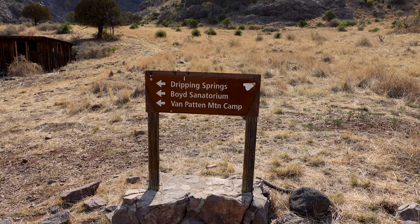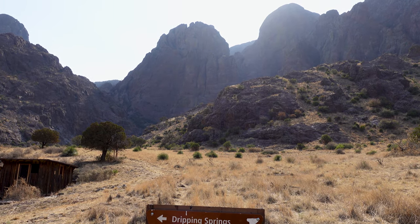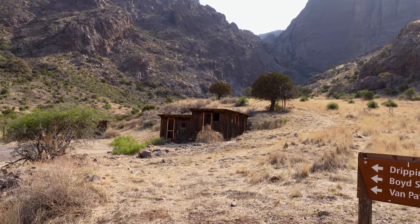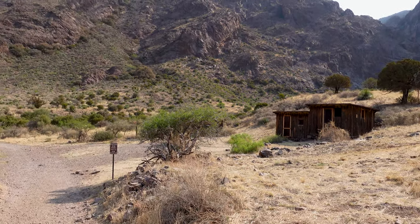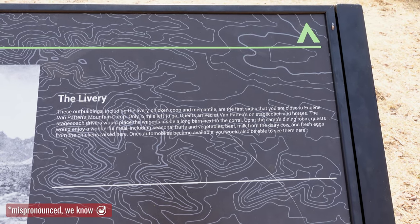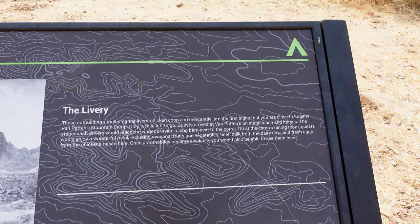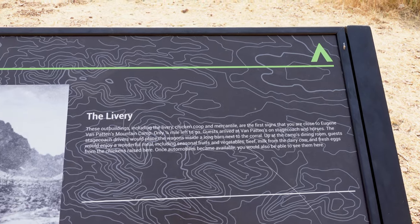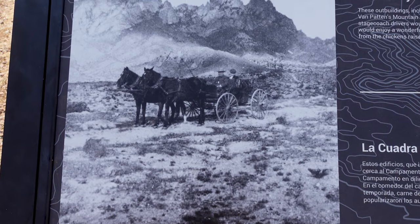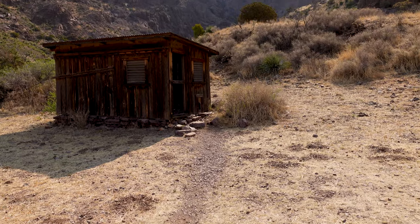Alright, we got some more signage going the right way — giant mountains and historic structures. Natural beauty and history, the perfect pairing. So this is the livery and this was built by Eugene Van Patten. His mountain camp is only about a quarter of a mile left to go. Here's a picture — he would have a stagecoach or buggy that would run up here and bring guests. So this is kind of a resort or something like that.